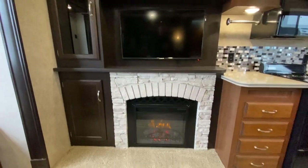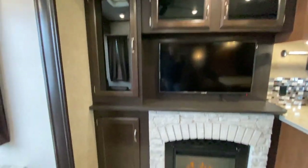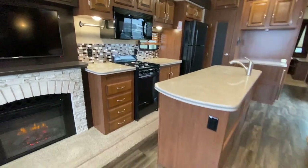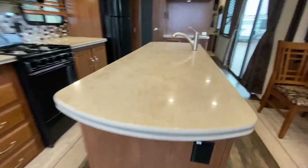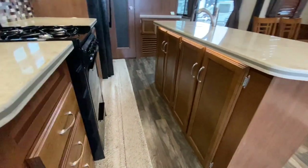We've got a fireplace, and the Furion TV is already there. Look at all of this storage. This RV is certainly very, very clean.